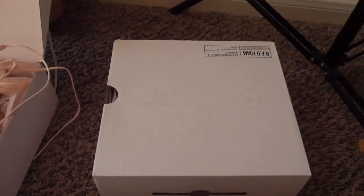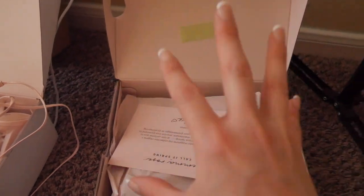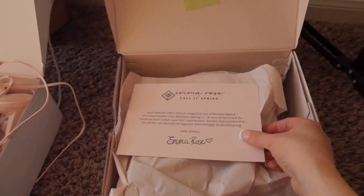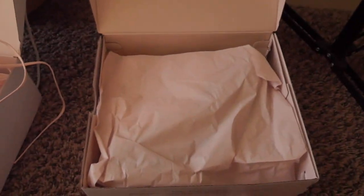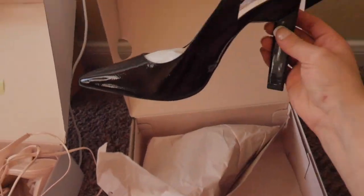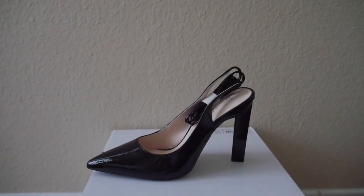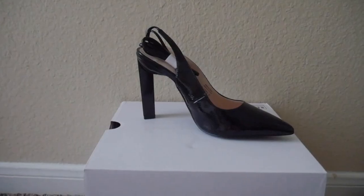We're gonna open the other box for you. Apologies for the fact that my room's a mess. Then you open it — this is literally how it comes. Here's my cat by the way. You get your message — take a screenshot if you want to see. I think this is so cute. Then we open the packaging and there we have the most stunning collection ever.